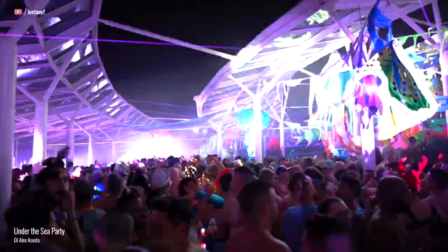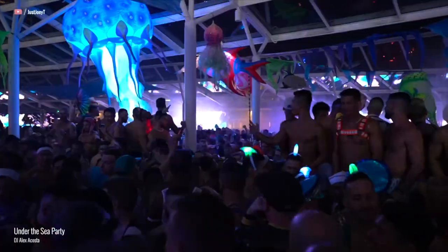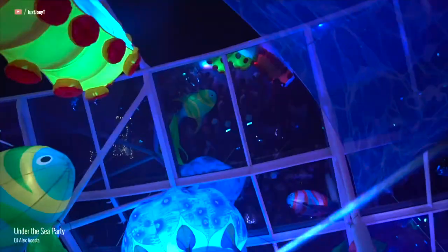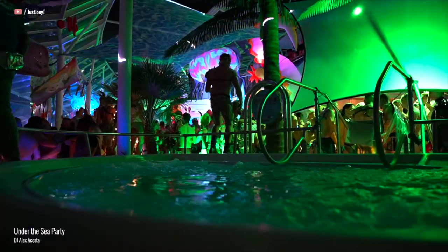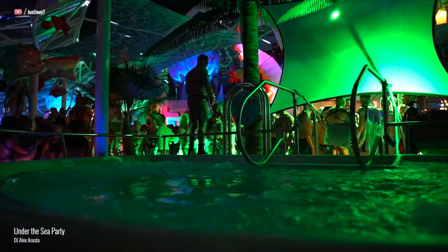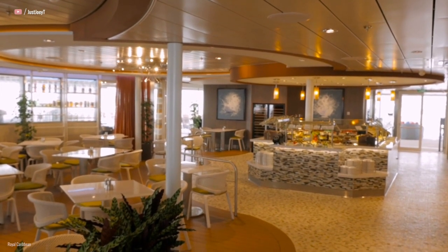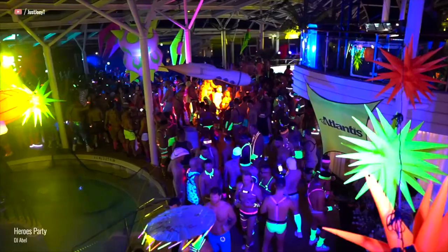Decks 9 to 14 are all staterooms, so we fast forward up to Deck 15, the pool deck. Starting at the front of the ship is the Solarium, where Atlantis usually likes to throw most of their nighttime parties. The Solarium is a semi-enclosed outdoor area — it's enclosed enough to block out the wind, but not enough to trap heat from a party or keep the rain out. During the day there are some hot tubs you can use, and it's a quiet area to sunbathe and hang out. The Solarium Bistro is here too — they serve Mediterranean food and it's free, though I don't think a lot of Atlantis cruisers know about it. Just off the elevator lobby, there are two large hot tubs, one on each side of the ship, and there are always guys there — I've never walked by those hot tubs at any point during these cruises and not seen people in them.